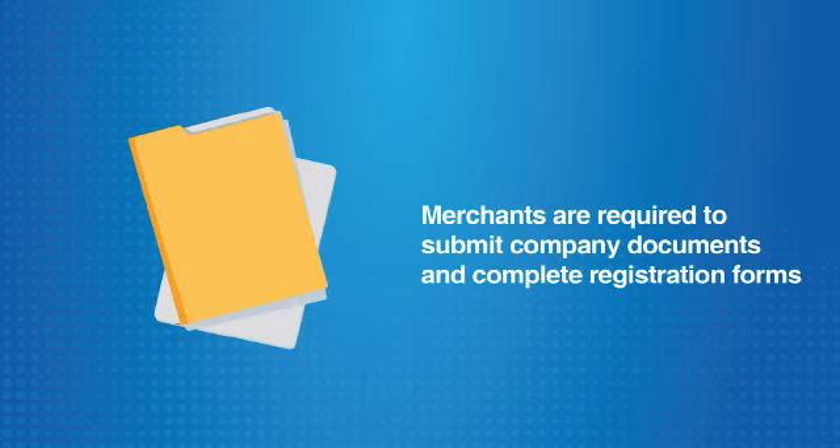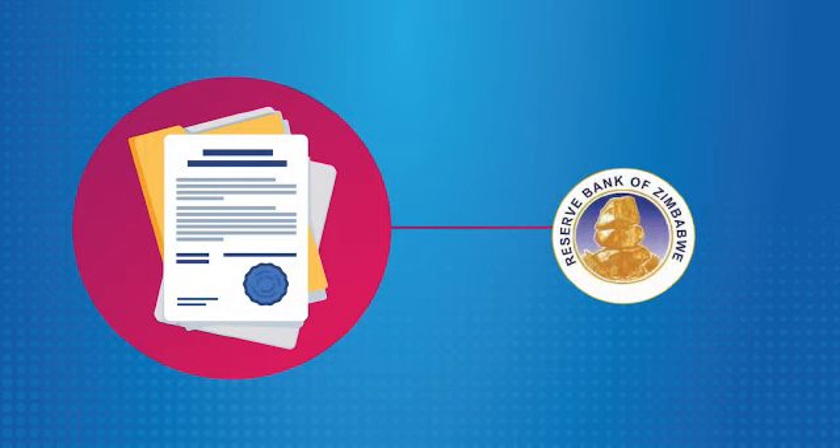Merchants are required to submit company documents and complete registration forms in line with the registration process that has been agreed with the Reserve Bank of Zimbabwe before they can be registered as Ecocash merchants.